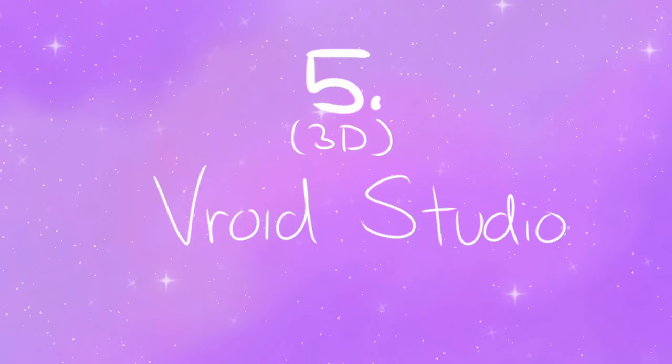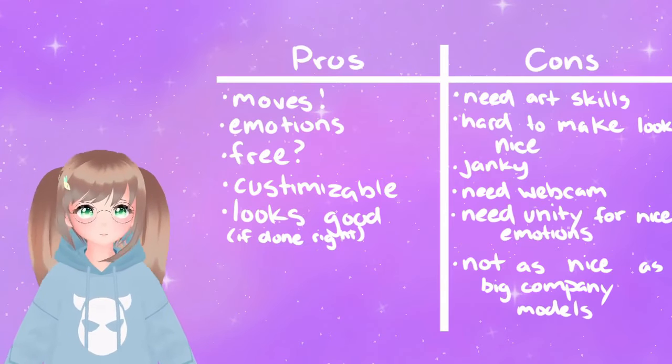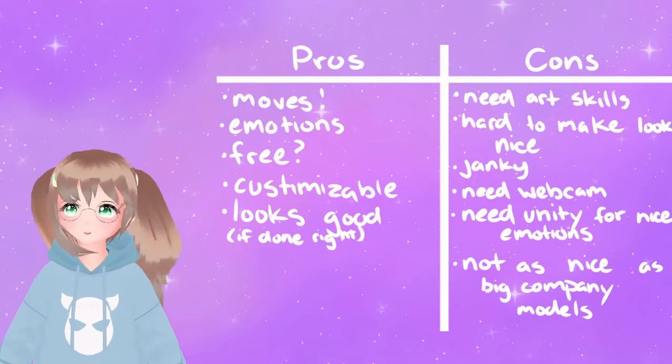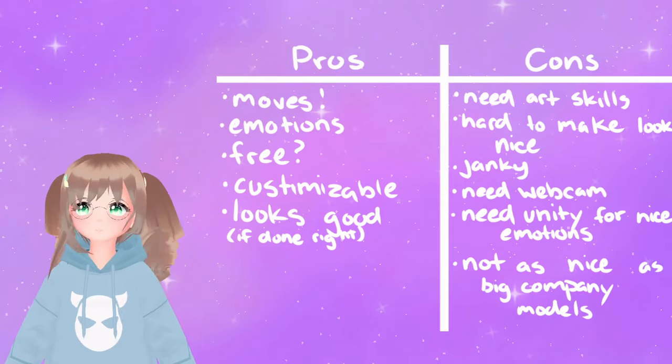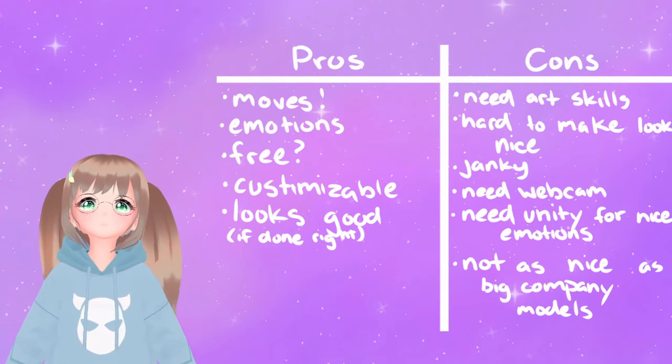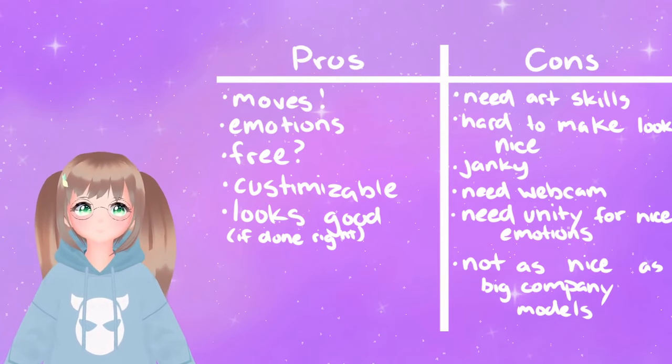Number 5: VRoid Studio. Pros: moves and has expressions. Completely free. Extremely customizable. Looks nice. Many nice people in the community who make tutorials on how to work the program.